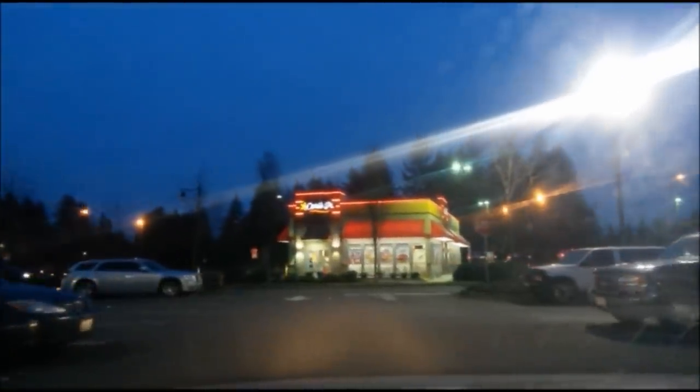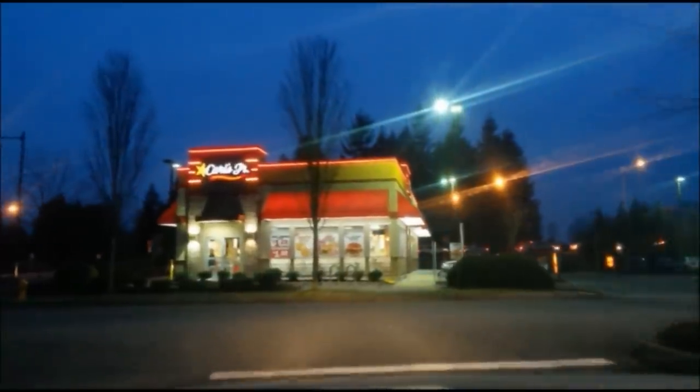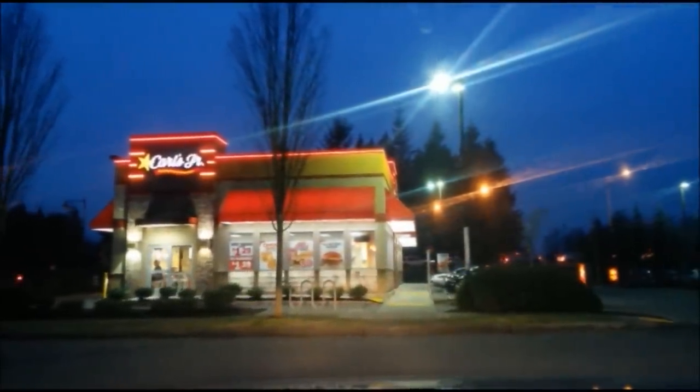Hey guys, let's go check out this Carl's Jr. today and see what exciting stuff they have on the menu. I'm checking out on the window, it looks pretty exciting, so let's stop by.